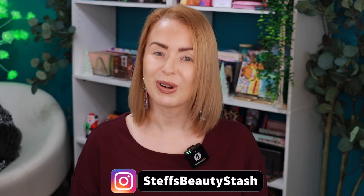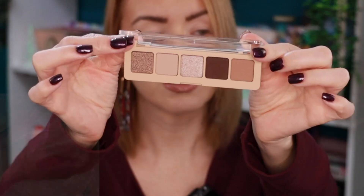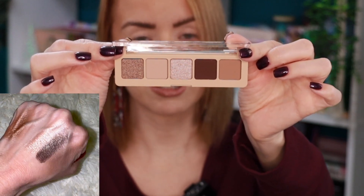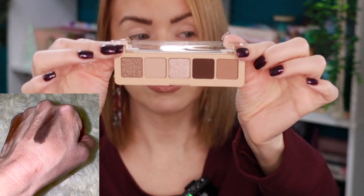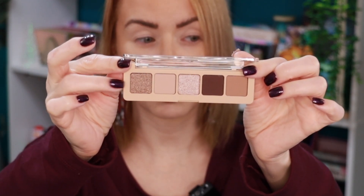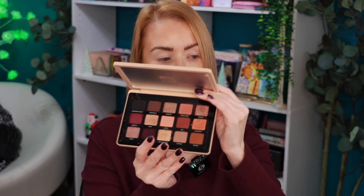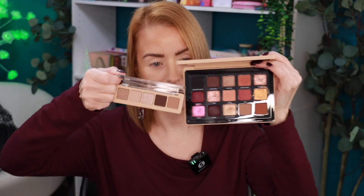Welcome to today's video and welcome into my beauty stash. Today is going to be all about Natasha Denona because I have two of her new minis that recently landed in my stash. I picked up her mini My Dream palette — this little palette contains five shades, retails for $27, with four new shades and one pre-existing shade. I'm also going to show you a quick comparison to her midi size of the My Dream palette, which was released last year.